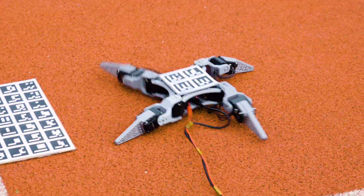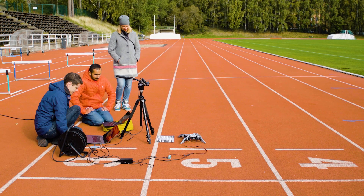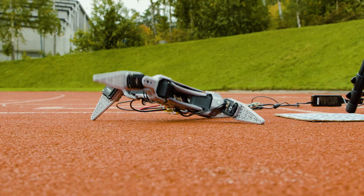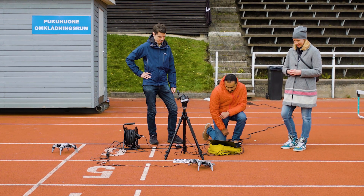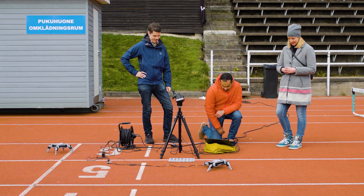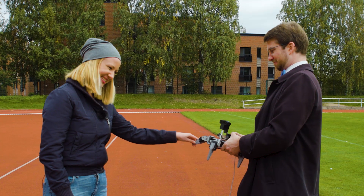This is RealAnt, a 3D-printed robot with four legs and zero clue about the world around it. Even though it doesn't know how its own body works, it can learn to walk in under 10 minutes. How does RealAnt do it? Reinforcement learning — a trial-and-error approach widely used by AI and robotics researchers.